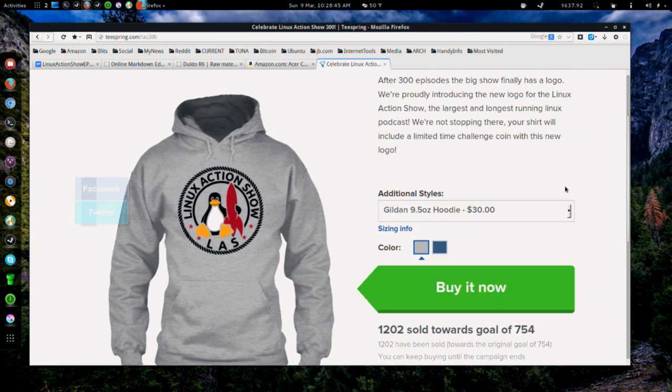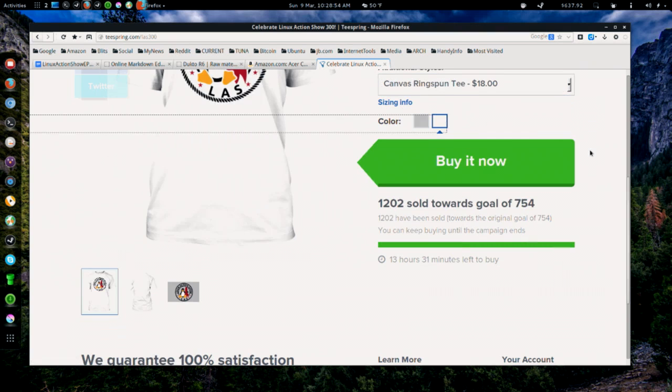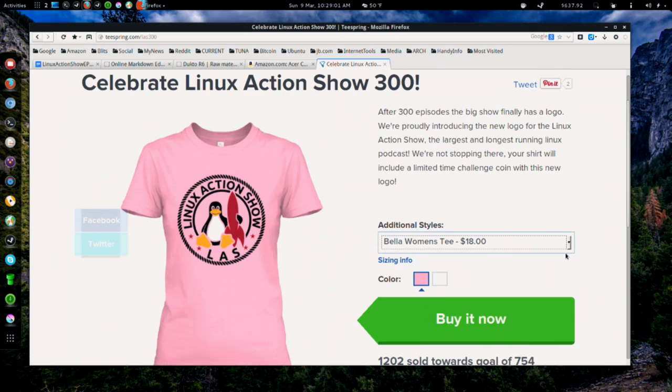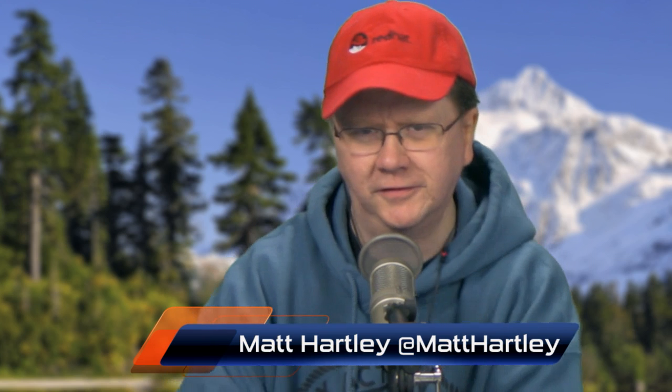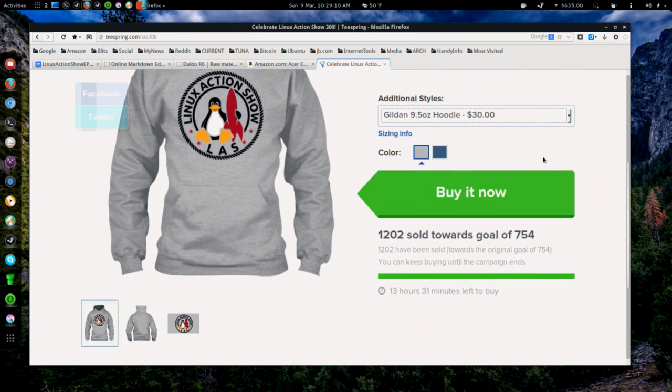We've had the last 300 shirt going — today's the last day. We broke 1,200 — we sold 1,202 shirts out of a goal of 754! All shirts and hoodies will be coming with a challenge coin. Holy Batman, that is just unbelievable. Those sales will go to fund some of the renovations, at least part of the electrical work. We're rewiring everything, doing special work to isolate sound buzz, and hopefully building the studio the way I've been envisioning for a long time.